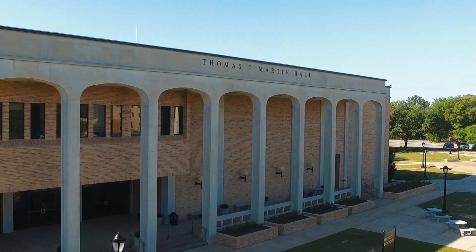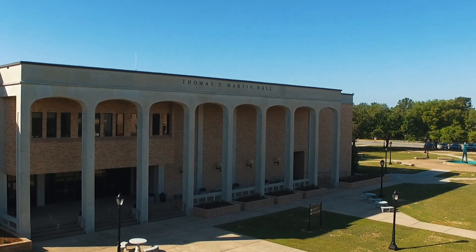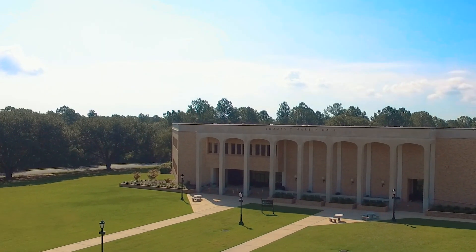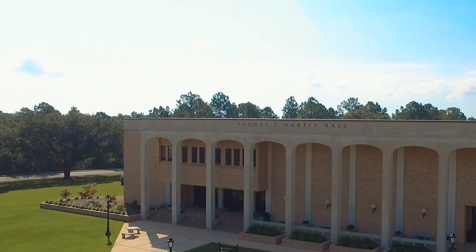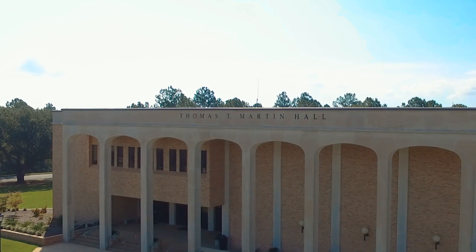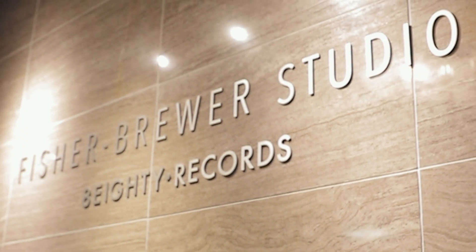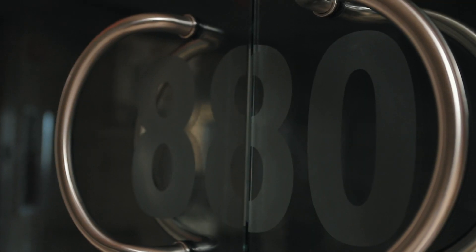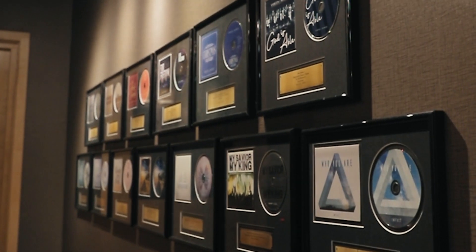Thomas T. Martin Hall is home to the Alabama School of the Arts and the Roger Breland Center of Performing Arts. Each day, the halls are steeped in music with students rehearsing for events like Christmas Spectacular or an ensemble trip. Martin Hall is also home to the state-of-the-art Fisher Brewer Recording Studio, 880 Records, and the Martin Hall Art Gallery.